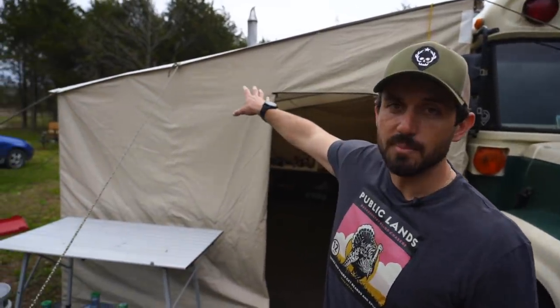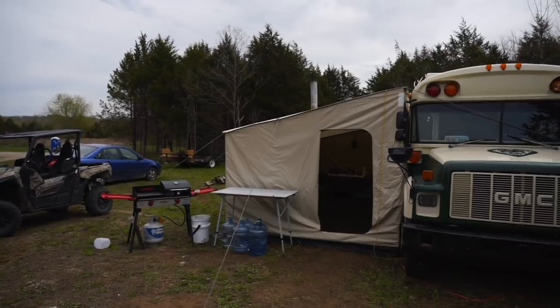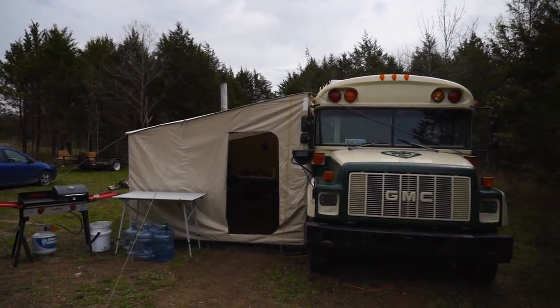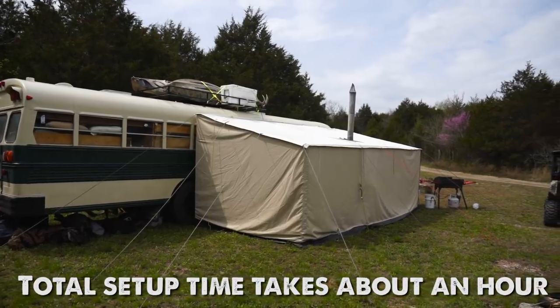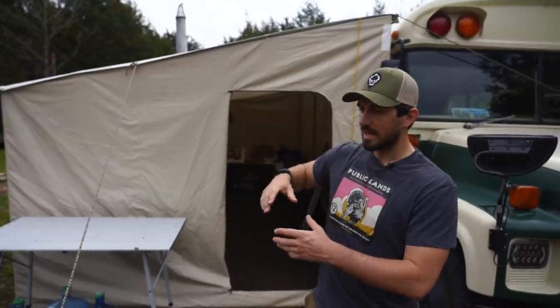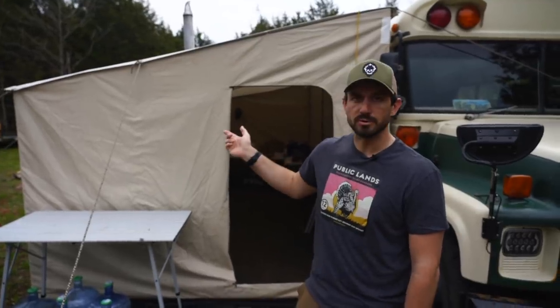One of my favorite things about the build is this wall tent behind me — it's a custom job. A lot of people ask where I got it, but I built the whole thing myself. I didn't do the sewing, but I bought the conduit and fittings and built the framework. All the fabric came from Montana Canvas; they built the panels for the sides, and I had a canvas and awning shop sew it all together to fit the frame. All the fittings break apart, the tent rolls up, and the poles can be stored in the bus or on the trailer.